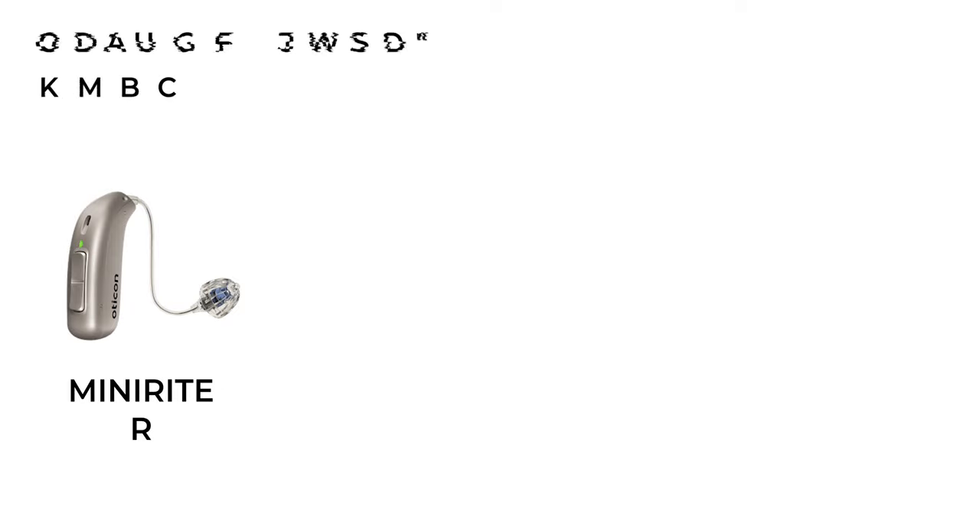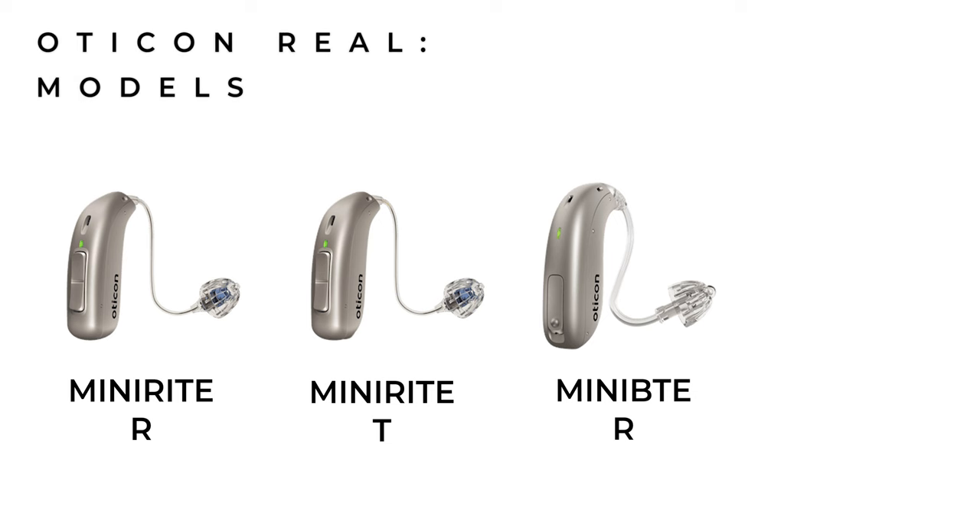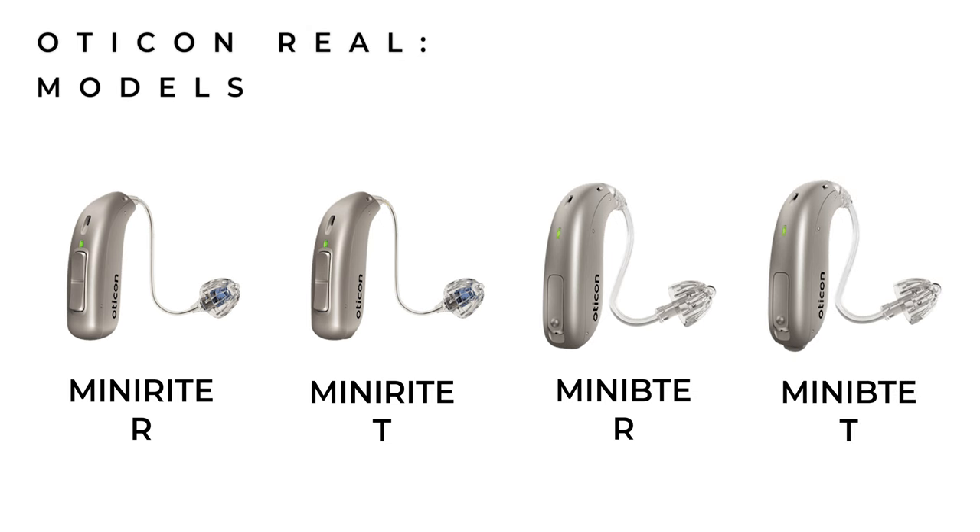The new Oticon Real hearing aids will be available in the US as of the 23rd of February and in the UK two weeks later from the 9th of March. The Reals look identical to their predecessors and initially will be available in four different models: the MiniRite R, which is their rechargeable receiver and canal hearing aid; the MiniRite T, which uses a disposable size 312 battery; the Mini BTE-R, which is rechargeable and behind the ear; and then finally the Mini BTE-T, which again uses a size 312 battery.